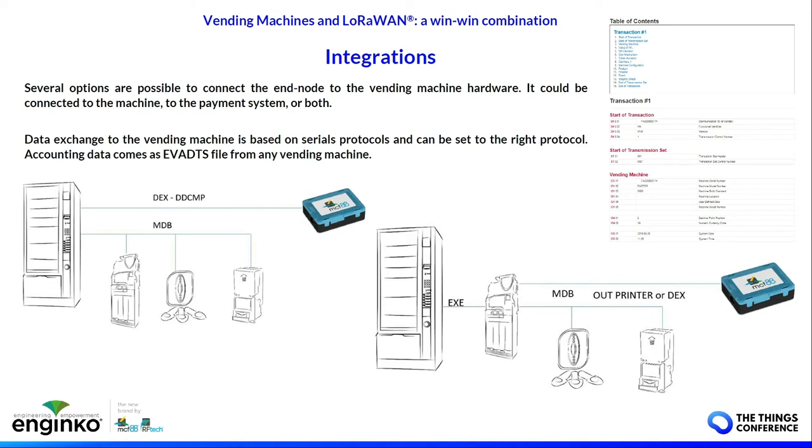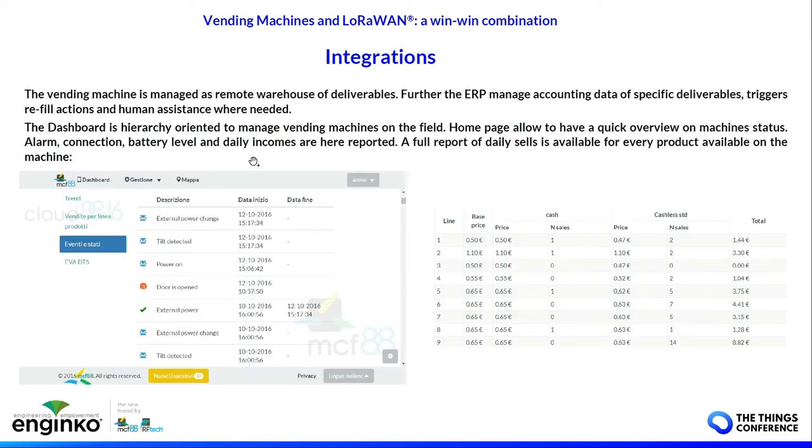Integration is quite easy to do through the xddcmp port or printer port via a serial interface. The LoRa interface can be connected directly to the vending machine or to the payment system, depending on the protocol available. The integration with the ERP is quite easy.